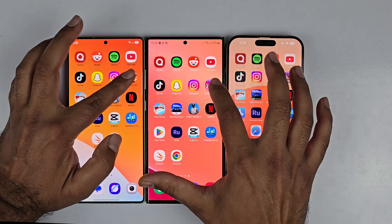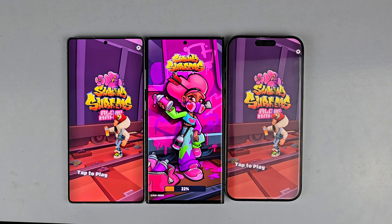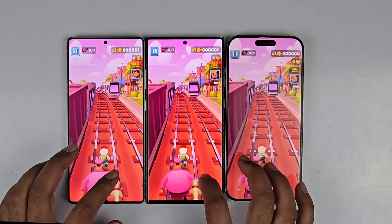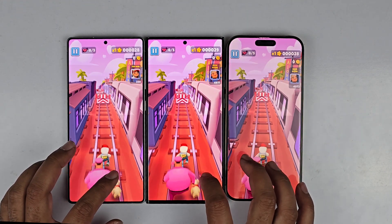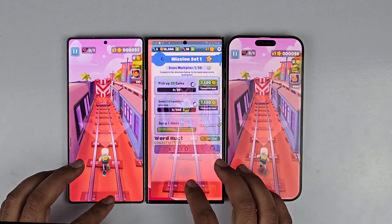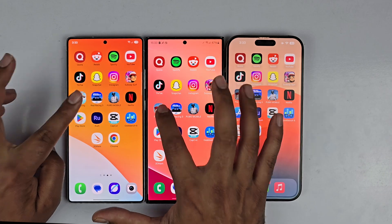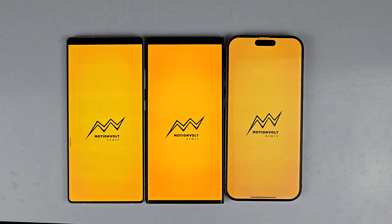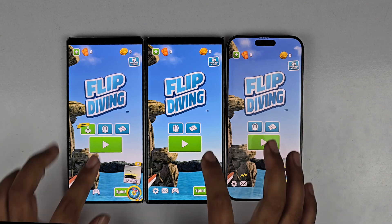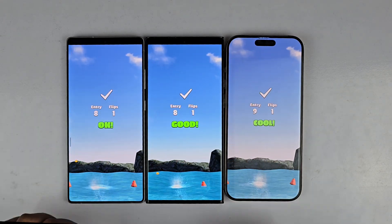Now moving towards the first game — Subway Surfers — it is faster on the iPhone 16 Pro Max, slightly faster compared to the S25 Ultra, then we have the S23 Ultra. The in-game performance for all three devices is great and the difference in app opening is just minimal, so the S23 Ultra is as good as the other two. Moving towards Flip Diving, it's similar on the S25 Ultra and the iPhone 16 Pro Max, whereas the S23 Ultra is just a few milliseconds behind.